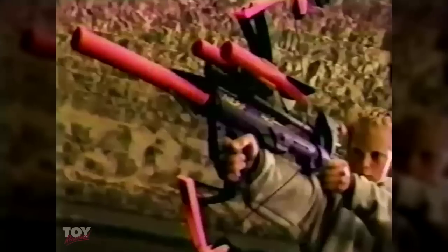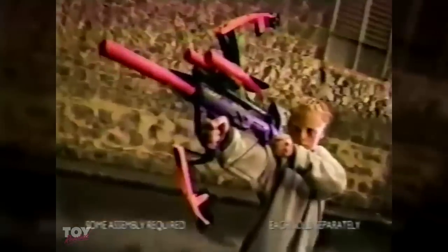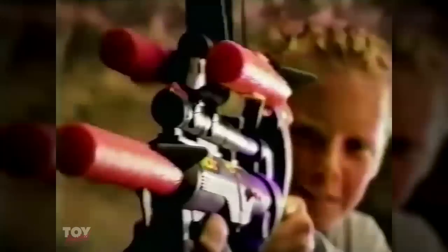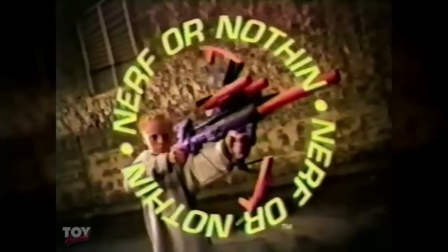That's big. That's bad. That's the next new big ball. Just cock it, clock it, and watch it rocket — farther than any Nerf blaster ever. You better take cover. I'm out of range, bottle boy. No, you're out of luck. We're talking long distance. Big, bad. It's Nerf or nothing.